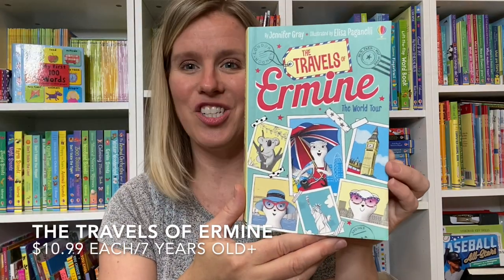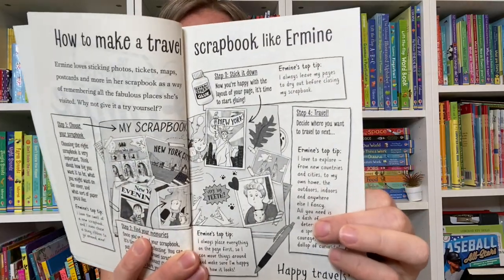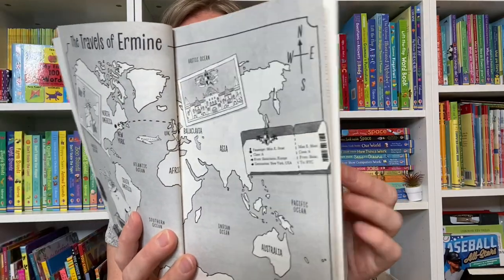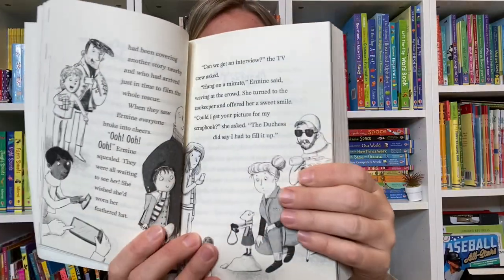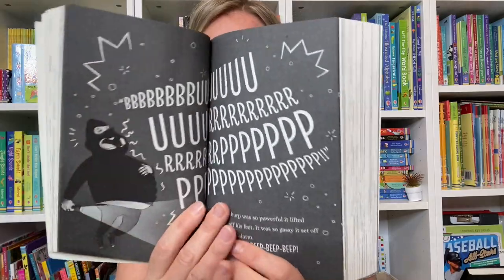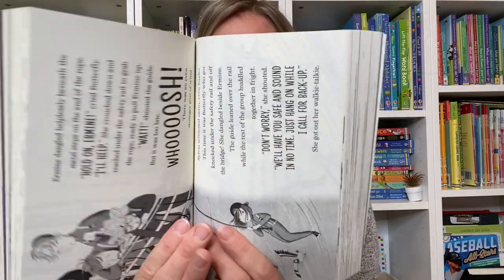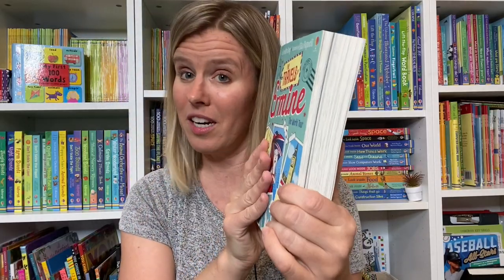Ermine is a stoat, and she has been sent on a trip around the world. She is told to create a scrapbook, and if you want to make your own scrapbook, there are instructions on how to do that in the front. There's a map included, and she visits Sydney, London, and New York City. Ermine gets into all kinds of different predicaments — she sees famous landmarks, ends up saving some people, solving some crimes, taking lots of pictures, and making friends along the way.